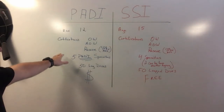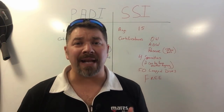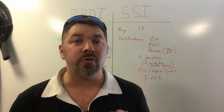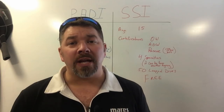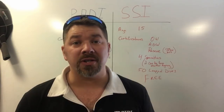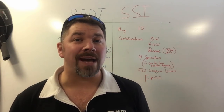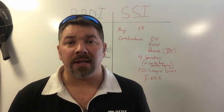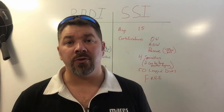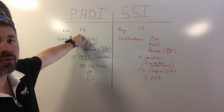Starting on the PADI side, the first thing is age — you must be 12 years old. PADI has a junior diver program for ages 12 to 14, so a 12 to 14 year old can earn the Junior Master Scuba Diver Rating. Once you turn 15, it becomes the adult version. Whether PADI or your local dive shop charges for that paperwork is up to them, but you've got to be at least 12 years old.